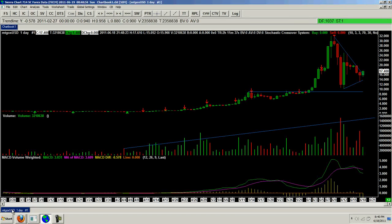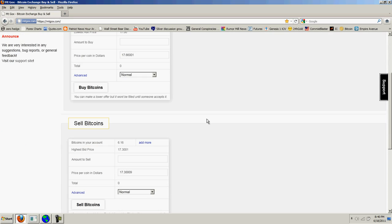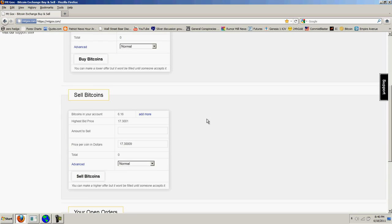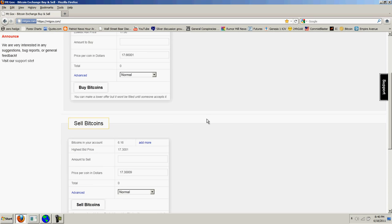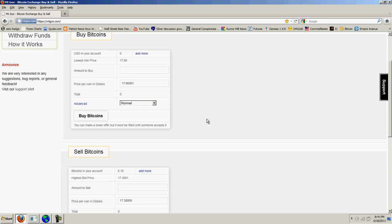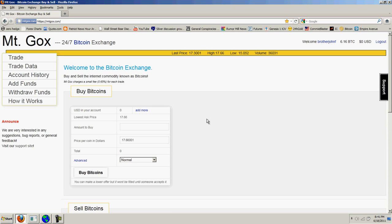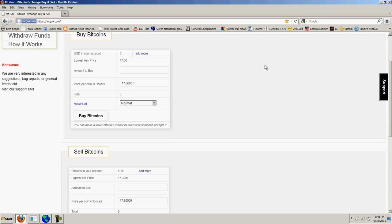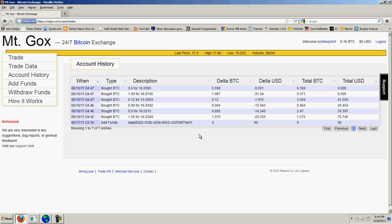I wanted to jump over to the Mt. Gox site and show you what we've got trading. I don't think this refreshes automatically, so you have to refresh. We're up to 17.66 — 17.66 ask to 17.3 bid. For those of you who traded markets, that's not a very tight spread, but I've noticed watching the spread that it tends to tighten up real close and then it widens out. It's obviously not the most liquid market, but it's becoming very liquid. You can see that my account has 6.16 bitcoins in it. I deposited $99, and if you go to account history, you can see how my fills occurred.